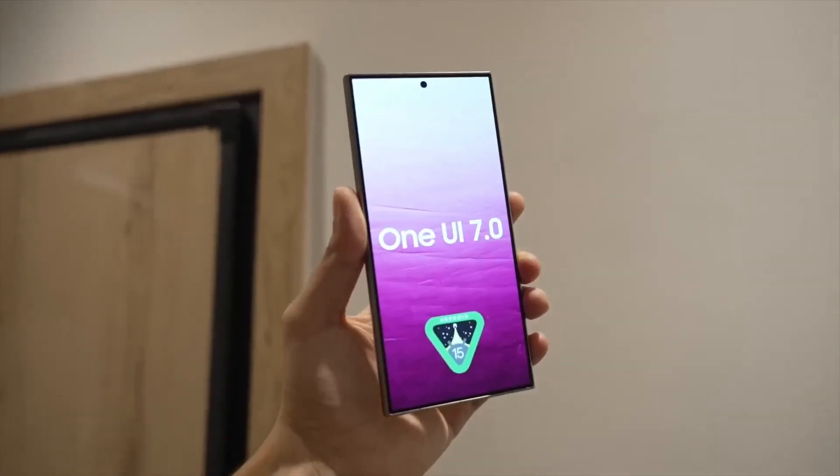Here's a list of devices eligible for the One UI 7.0 beta. Galaxy S series: Galaxy S24 Ultra, Galaxy S24 Plus, Galaxy S24, Galaxy S23 Ultra, Galaxy S23 Plus, Galaxy S23, Galaxy S23 Fan Edition, Galaxy S22 Ultra, Galaxy S22 Plus.